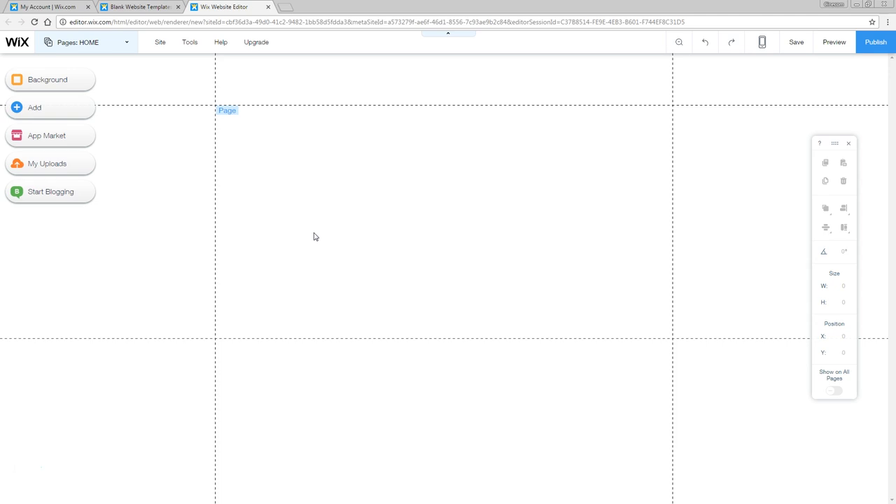And here we are. The Wix editor is actually very simple to use. You can drag and drop all the elements that you like, you can change the settings of all the elements. You don't need to know any code — that is wonderful about this. And still, we can change everything we like in here.